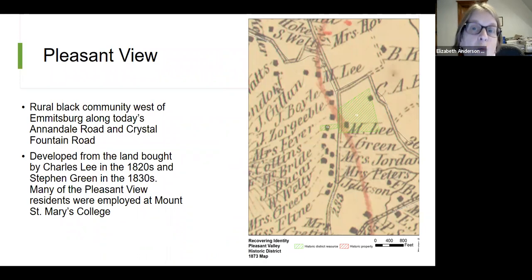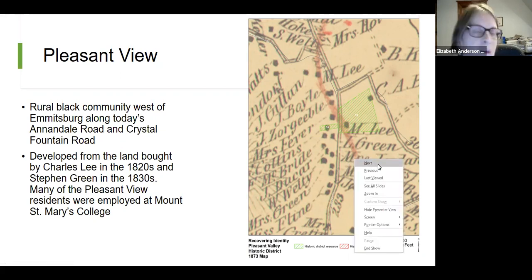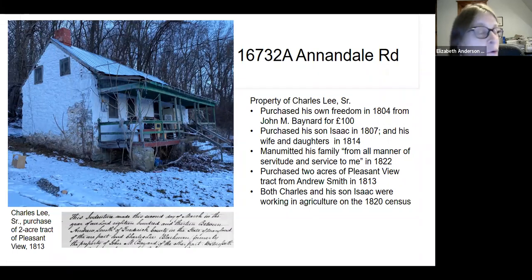Pleasant View is a rural Black community just west of Emmitsburg along Annandale Road and Crystal Fountain Road. It was developed from land bought by Charles Lee in the 1820s — a free African American — and Stephen Green, another free African American, in the 1830s. Many Pleasant View residents were employed by Mount Saint Mary's College in the 19th and 20th centuries. The 1873 map shows the Lees and Greens — all African-American families along Pleasant View — and it has the most beautiful view of the valley of Emmitsburg and beyond.